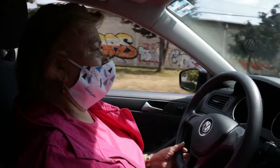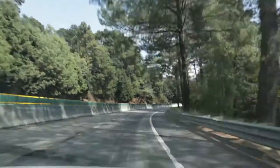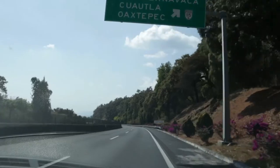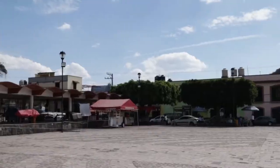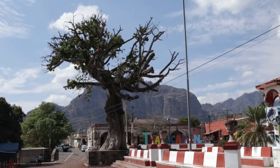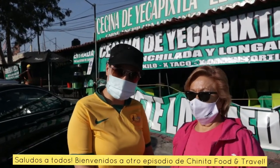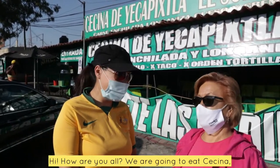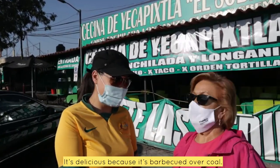We're going on a road trip with Senora Mari! Hi everyone, welcome to another episode of Chinita Food and Travel. You guys know Senora Mari — hola hola, cómo están. We're going to eat cecina, we have very tasty cecina tacos, it's delicious because it's made over charcoal. Let's go, Señora Mari!